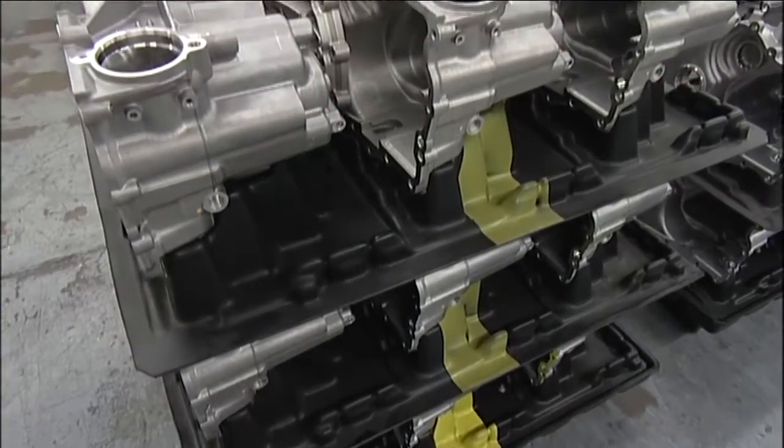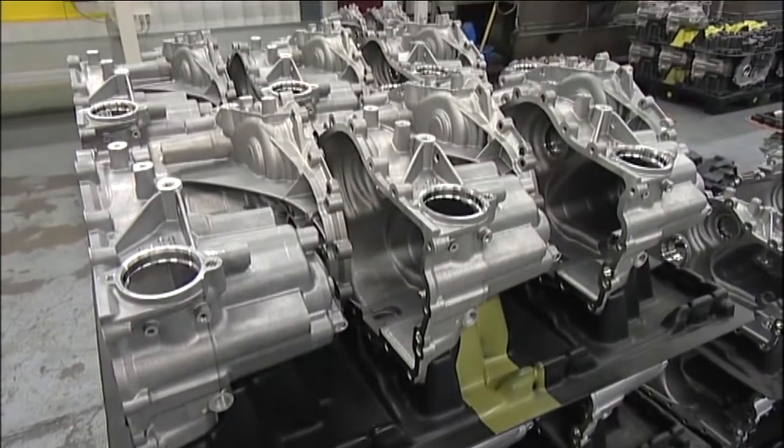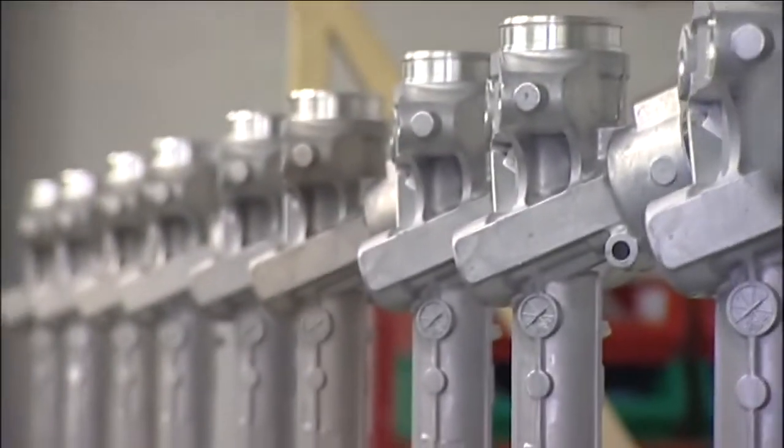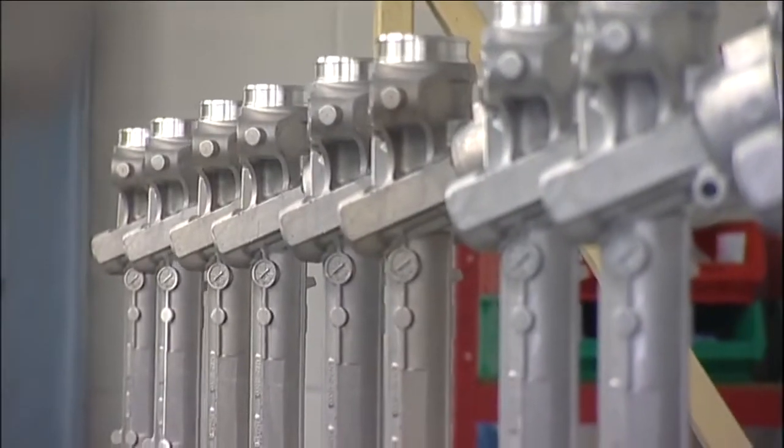Cast Alum supplies parts to the UK, Germany, Poland, Italy, Canada and Mexico. Seventy percent of all our production is for export, with components going into vehicles produced by Jaguar, Aston Martin, BMW, Porsche, Mercedes, Ford and many other makes.